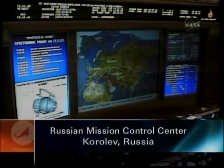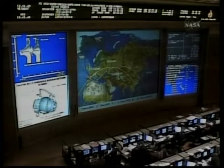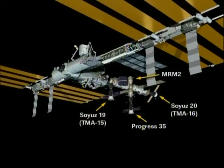Copy and work, going to page 27. A flawless, textbook approach by the new module that was launched on Tuesday from the Baikonur Cosmodrome in Kazakhstan on a modified Soyuz rocket. The two-day transit was uneventful. Again, docking occurring at 9:41 a.m. Central Time, 222 miles over northern Kazakhstan.